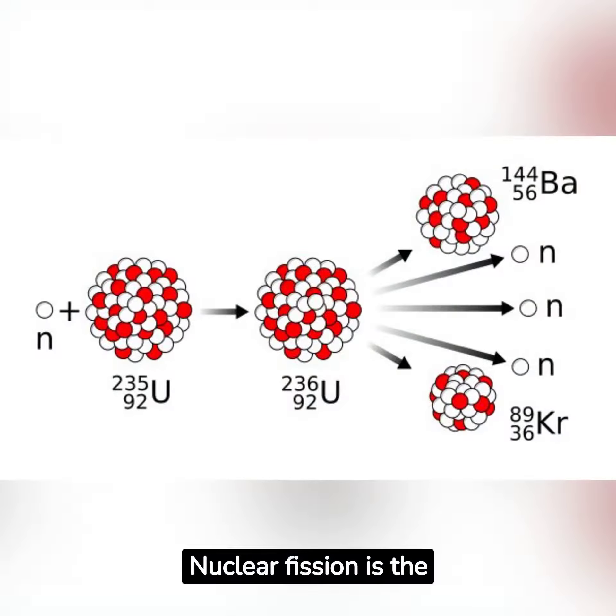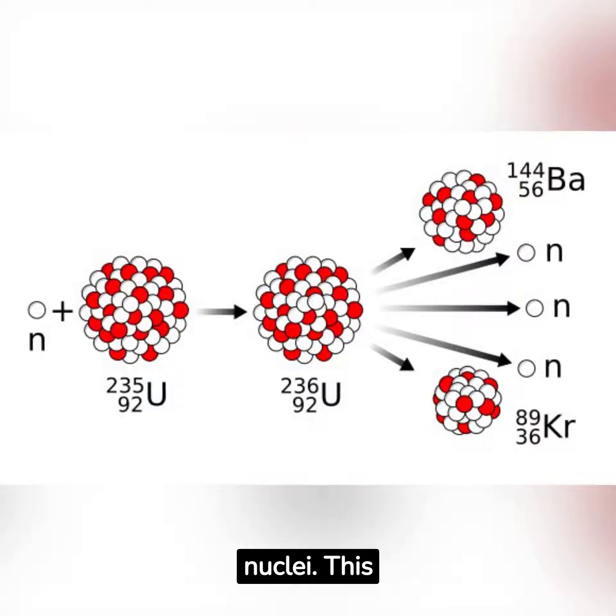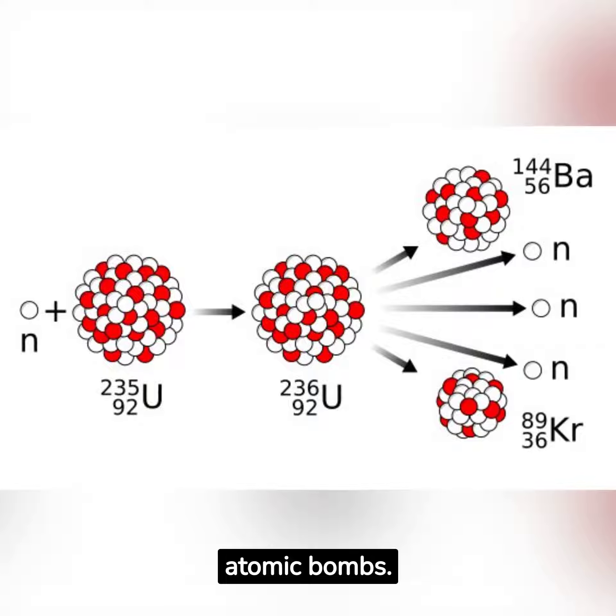Nuclear fission is the process of splitting an atom's nucleus into two smaller nuclei. This process releases a tremendous amount of energy, often harnessed in power plants or atomic bombs.